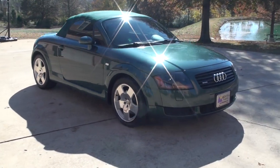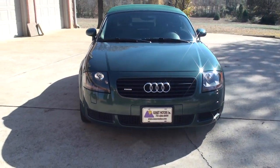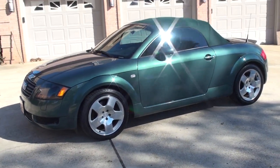Welcome to Sunset Motors. My name is Frank Girard. This is a 2002 Audi TT Convertible. This is a turbo all-wheel drive.